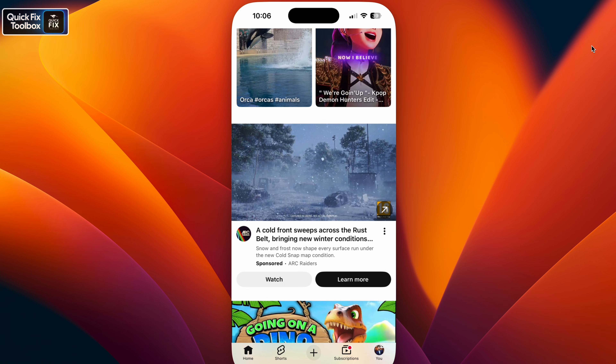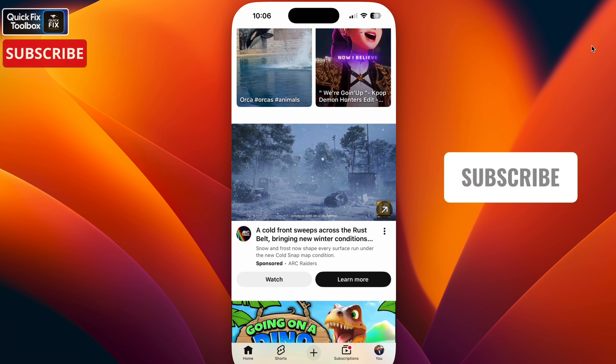If this keeps happening, wait until YouTube releases a new version and update to that latest version. If this video helped, hit the subscribe button.